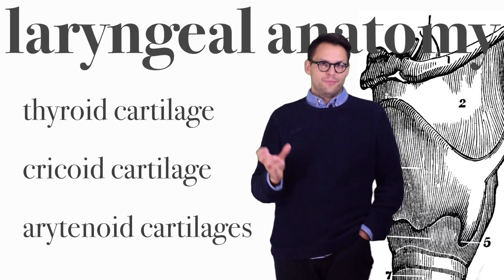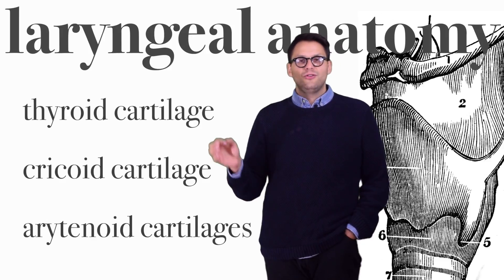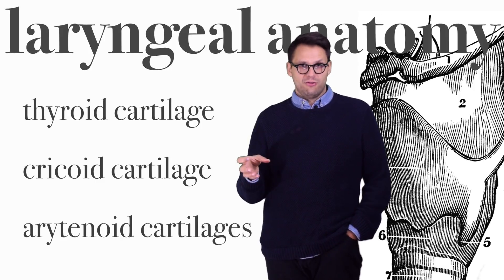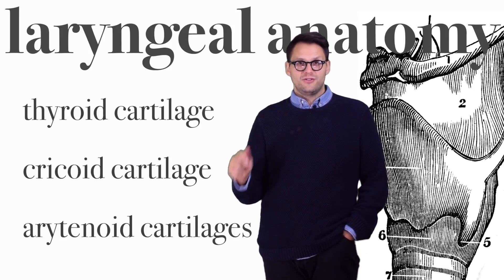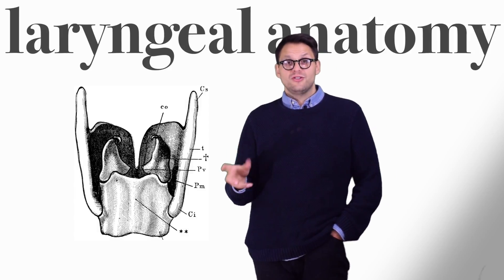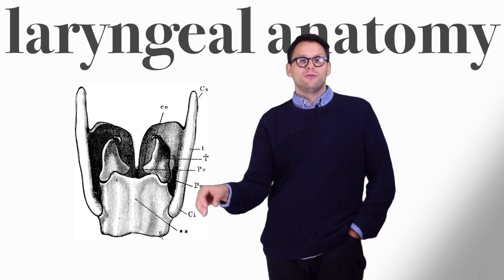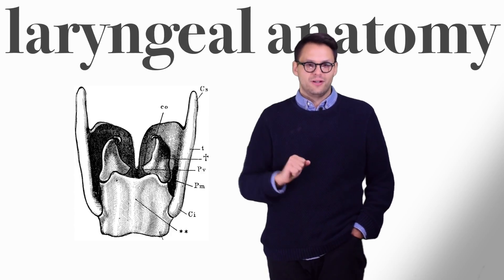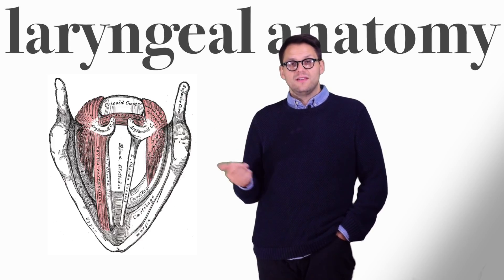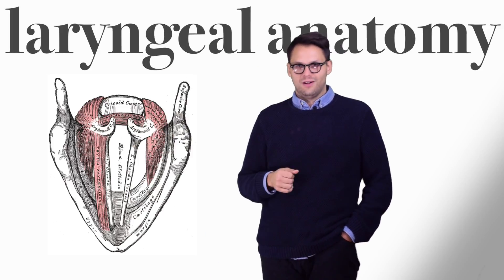There are three cartilages that make up the larynx: the thyroid cartilage, the cricoid cartilage, and two arytenoid cartilages. The thyroid cartilage sits on top of the cricoid cartilage, and the two arytenoid cartilages are housed inside of the thyroid cartilage. Here's an illustration of the two arytenoid cartilages from the back view of the larynx. You can see how they sit inside the thyroid cartilage and sit on top of the cricoid cartilage.